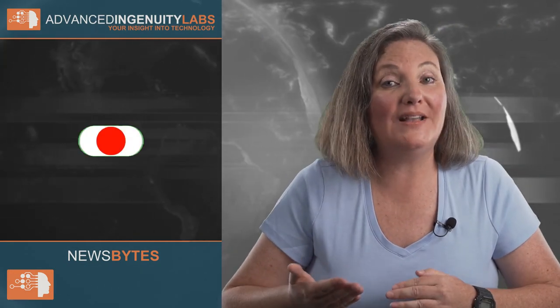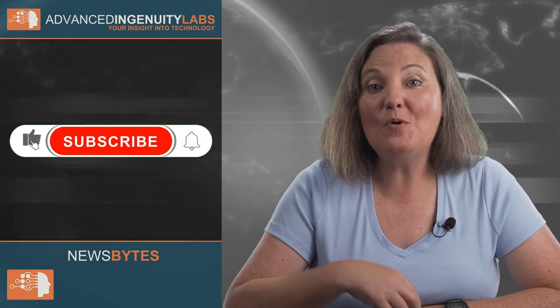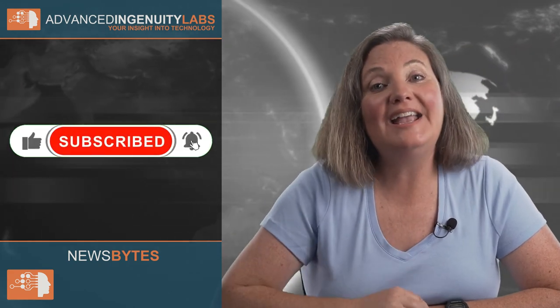That's it for this episode of News Bites. As always, if you enjoyed this video and want more, leave me a comment and consider liking and subscribing. See you next time.